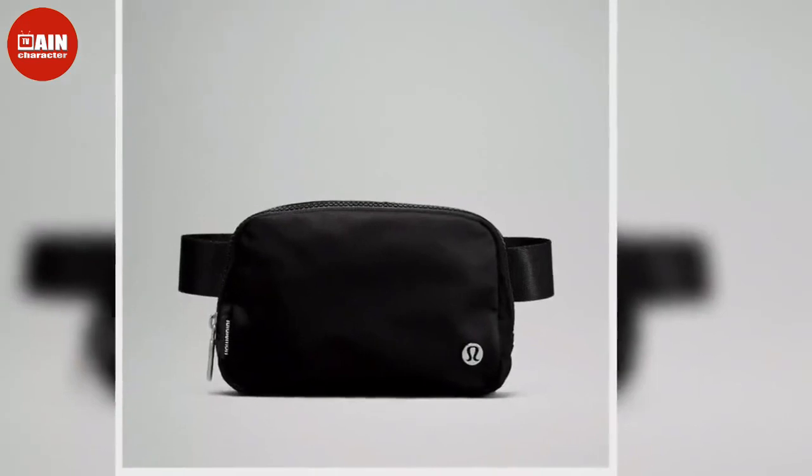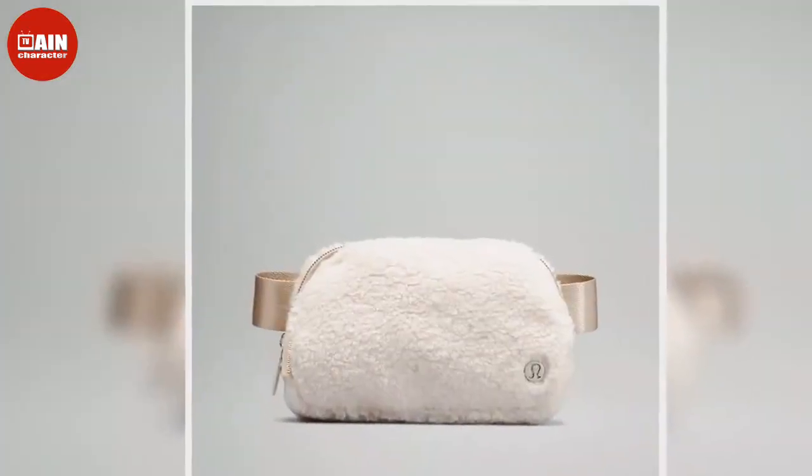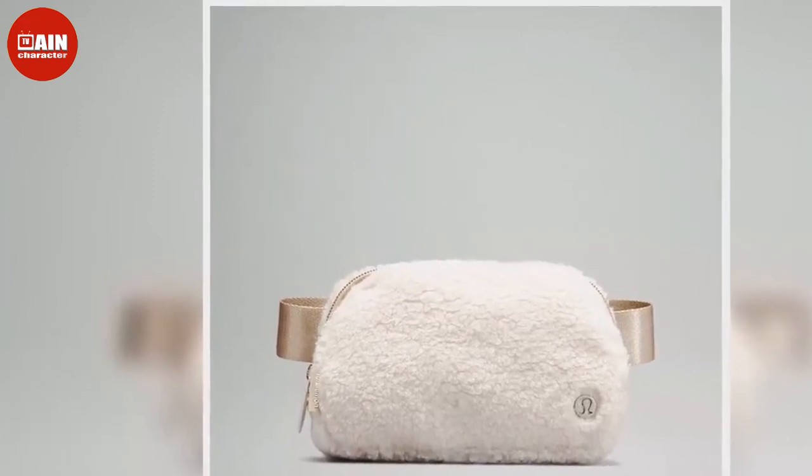Kate Spade New York Leila Leather Belt Bag: The perfect sized belt bag to carry all of your essentials whether you're running errands or going out. This leather belt bag is perfect paired with your favorite jean shorts and a cute summer top, for $107.